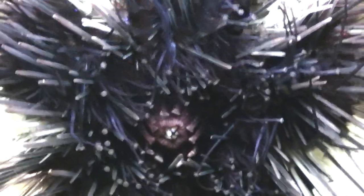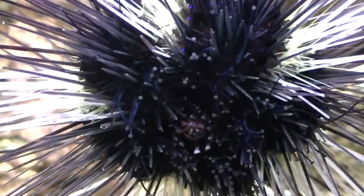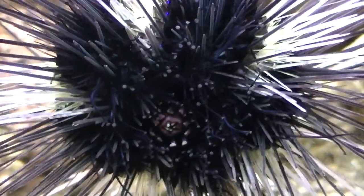If you guys have any other questions about them — I don't spot feed this guy. I just literally let him clean on the glass and throughout the tank. And he has grown so big since when I got him.